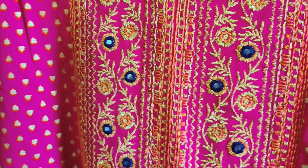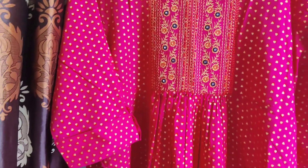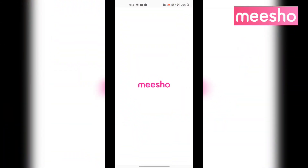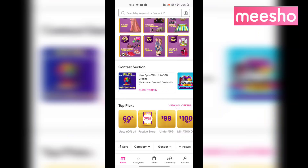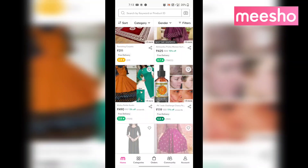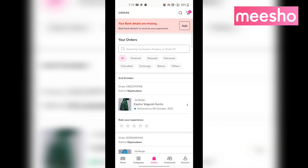If you want to purchase this dress in the festival season, you can find all the purchase codes in the description. The Misho app is the largest reselling and earning app with a very low investment. If you want to use the Misho app, you can download it. If you already have the app, the link is in the description. Your first purchase will get a 30% discount.